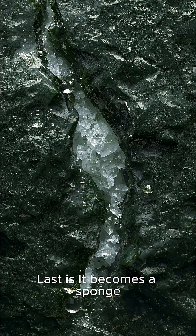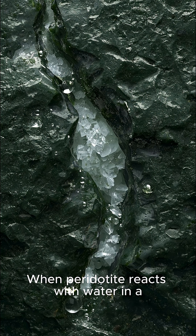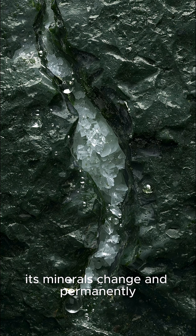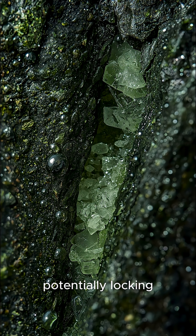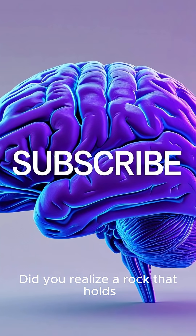Last, it becomes a sponge for carbon dioxide when mixed with water. When peridotite reacts with water in a process called serpentinization, its minerals change and permanently trap large amounts of carbon dioxide, potentially locking it away as a solid mineral. Scientists are studying this natural process for its massive potential in carbon capture.